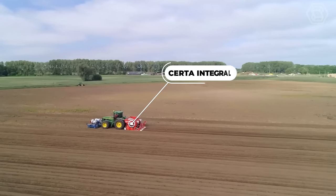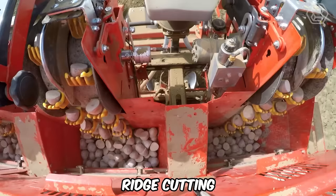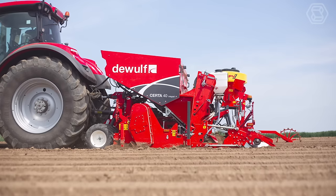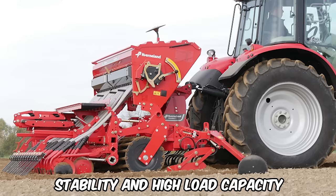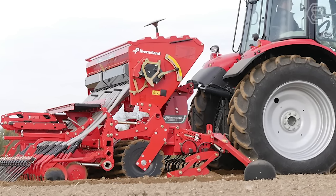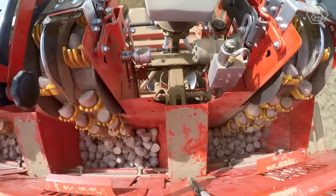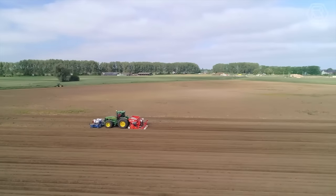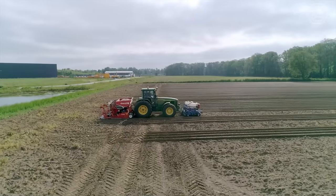DeWolf has introduced the new CERTA Integral 40 Complete Potato Planter. Their new model allows soil preparation, ridge cutting, and potato planting in one pass with just one machine. The machine has 9 large wheels that support the weight of the implement and provide automatic depth control, guaranteeing stability and high load capacity even on light or loose soil. The seed hopper holds 3.5 tons of seed. The coulter of the potato planter is mounted in a parallelogram equipped with cylinders that make it easy to adjust the planting depth directly from the tractor cab. The model can be operated via ISOBUS terminals, and the system can be supplemented with a 12-inch Topcon touch screen and joystick.